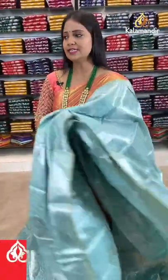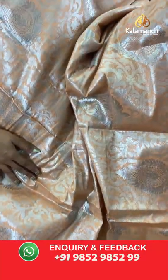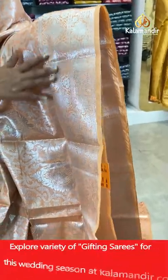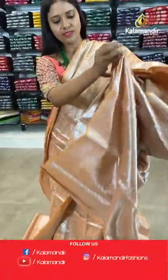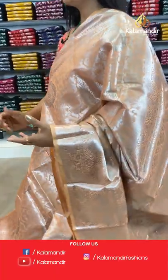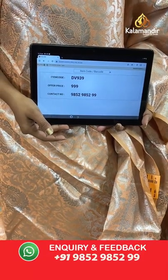A light orange colour saree — all-over body floral brocade in silver zari weaving. Border with geometric and floral patterns. Pallu of same colour with huge floral motifs. Blouse of same colour with brocade and border. Saree code DW939, price 999 rupees only.